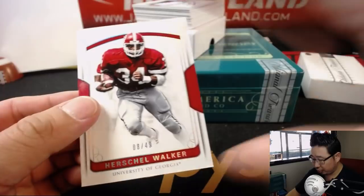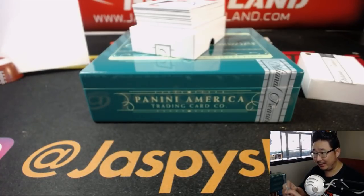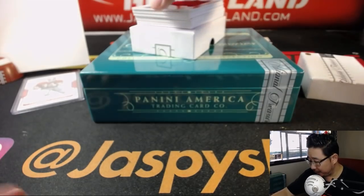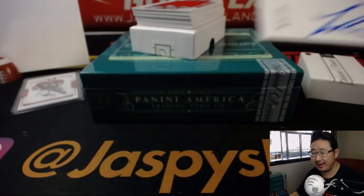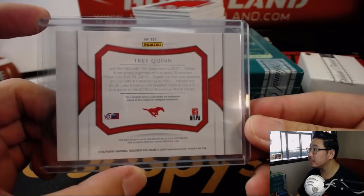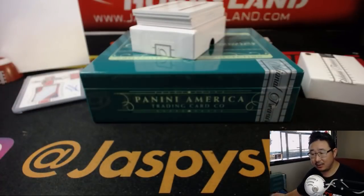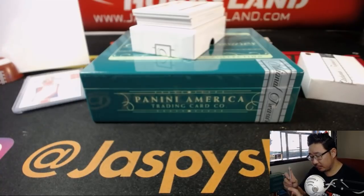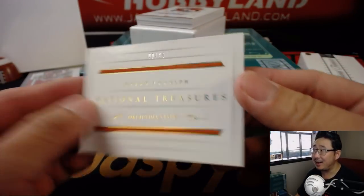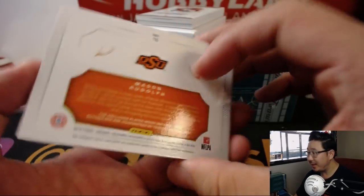We got Herschel Walker, 8 out of 49, in his Georgia gear — that's a big dude, I would not want to tackle that guy. Coop with the number eight. We've got Trey Quinn, 2 out of 25 — Chris Parent with that one. Got a big silhouette relic for Ezekiel Elliott, 10 out of 15 — Bruce with the number zero. The book is 9 out of 49 — Mason Rudolph in his Oklahoma State gear. Mason Rudolph the Red-Nosed Reindeer going to Megan and the number nine.